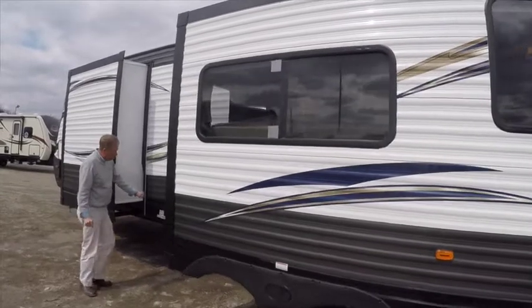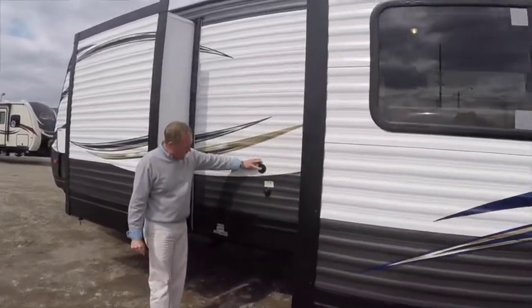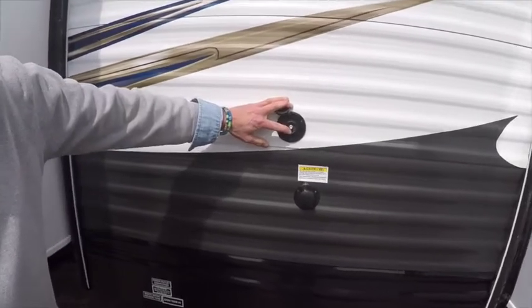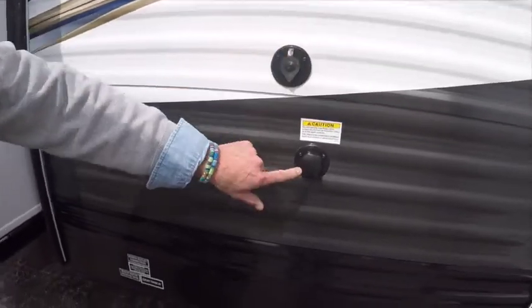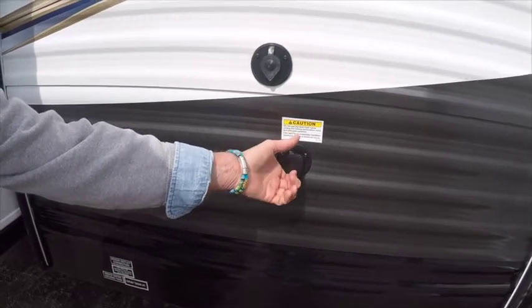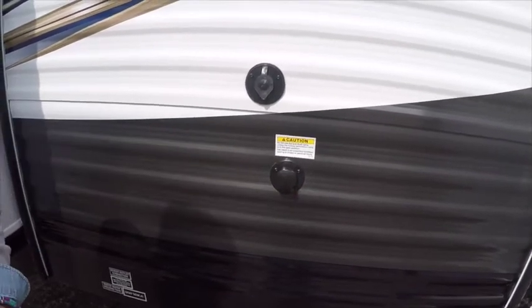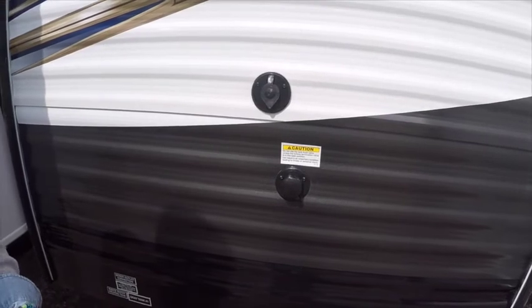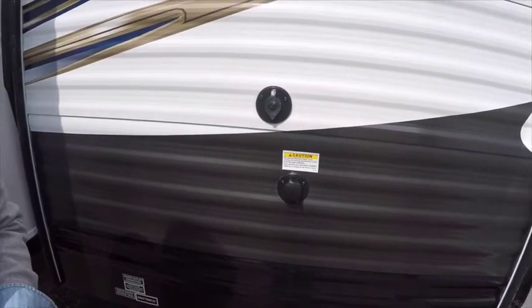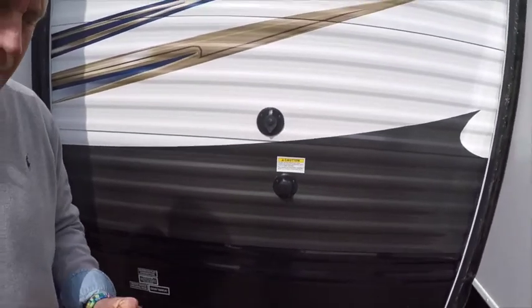As we come around here, an exterior cable TV hookup — a lot of parks you stay at have cable TV. And a black tank sewer flusher: I hook my water hose up to it, it goes down into my sewage tank, and high-speed jets spray off the inside of my black water tank to help keep my monitor probes cleaner.